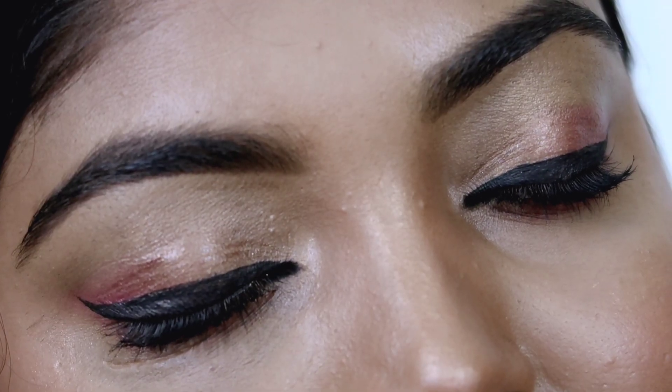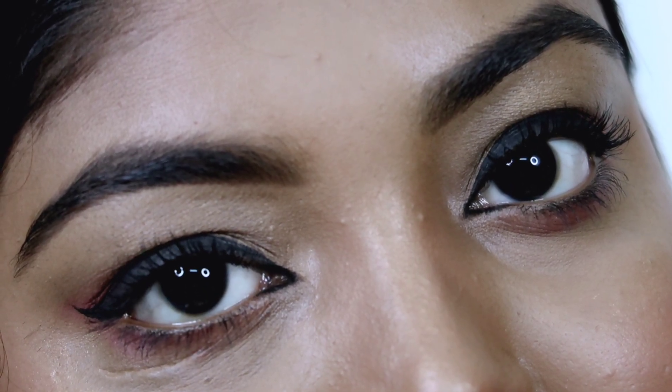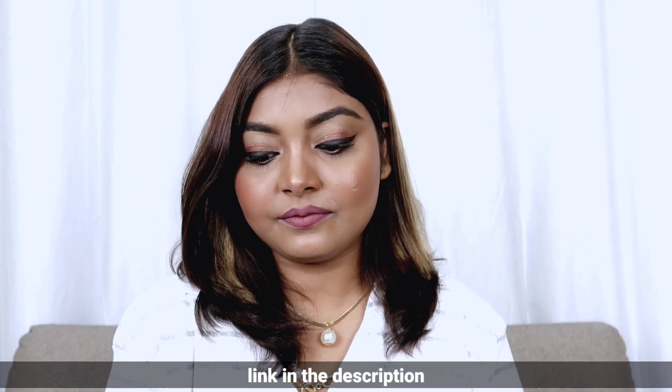You can follow these simple steps for everyday natural monsoon makeup. I hope you liked this look! If you did, please give it a big thumbs up, share it with your friends, and let me know in the comments. Till then, stay tuned and stay blessed — bye!